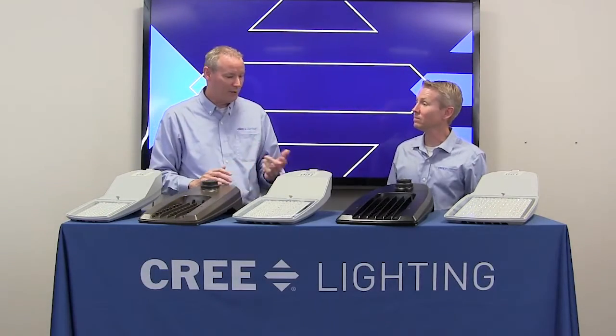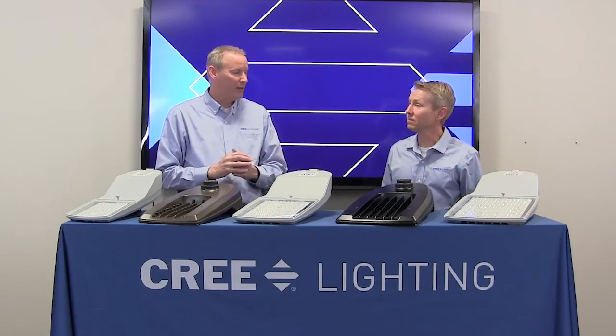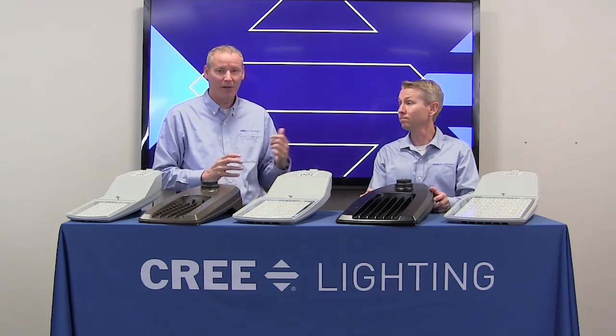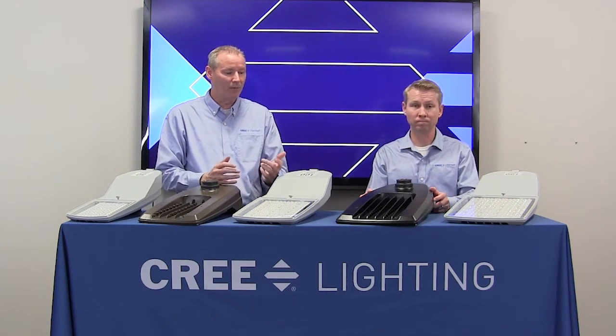Time to wrap up — why should utilities and municipalities use our Guideway streetlights? Guideway is a reliable and affordable solution. It is high-performance and has a low-glare optical system, which is a unique feature among streetlights. Thank you for joining us and learning more about our Guideway streetlights.